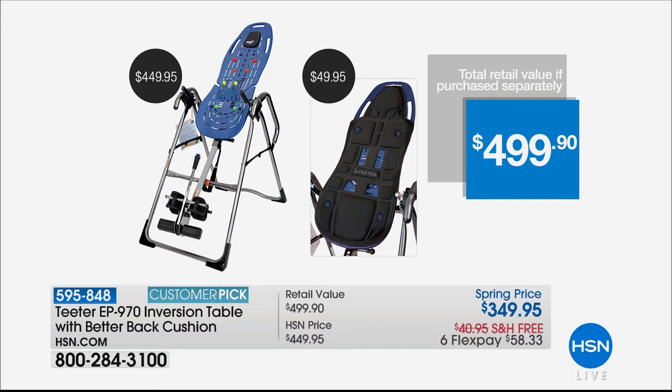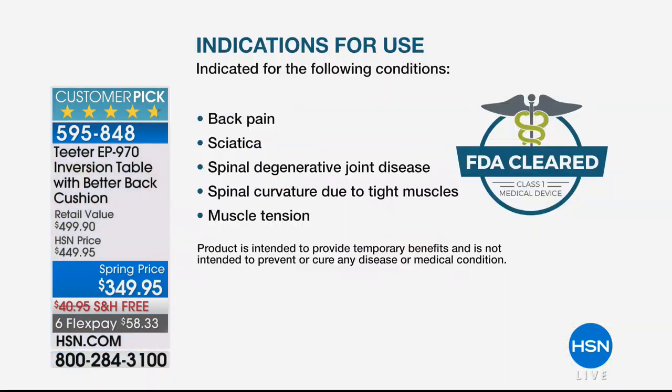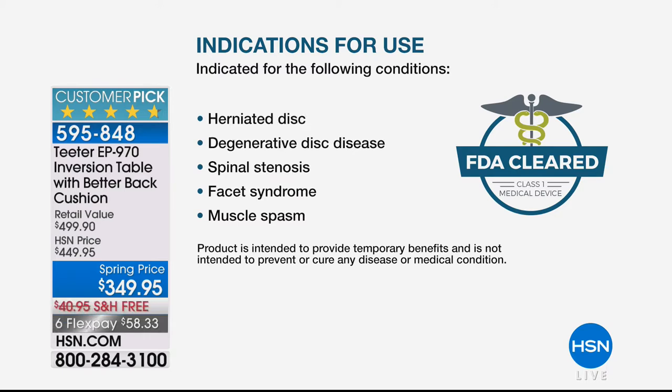It took a while for the FDA to come to the party, but so welcome. So if you have back pain, sciatica, spinal degenerative joint disease, spinal curvature due to tight muscles, muscle tension — we're talking about arthritis. We read the list: degenerative disc disease — my mom has that; spinal stenosis — she also has that; facet syndrome; muscle spasm. Even reading those, I think pain. That's debilitating pain, and they're all driven by your body weight. The real pain is driven by your body weight — take the weight off.